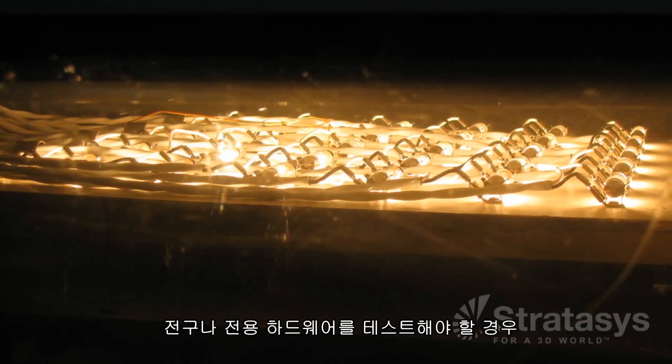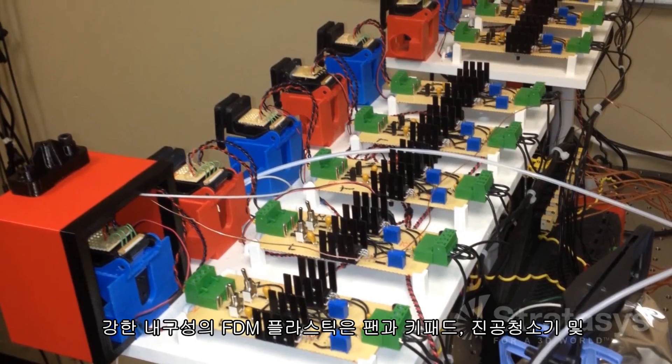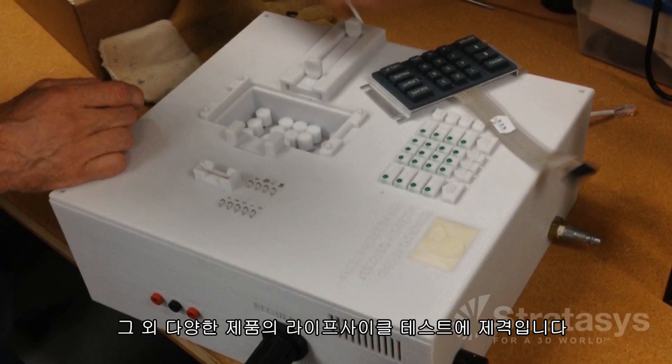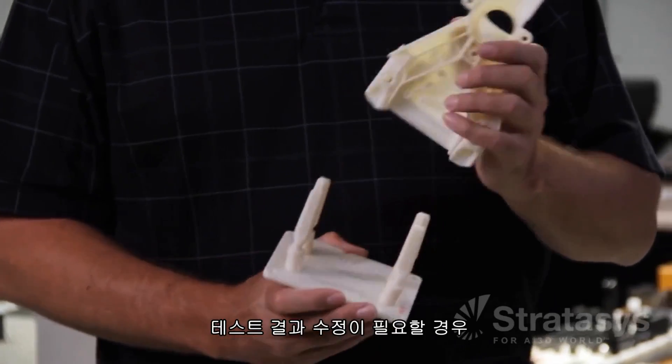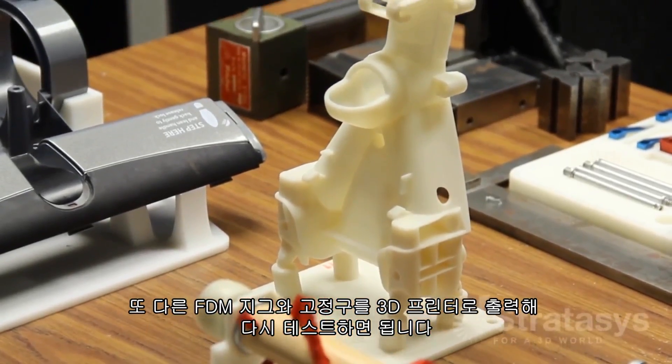Need to test a light bulb or specialized hardware? FDM can make a fixture for that too. The durable FDM plastics are perfect for your life cycle testing — fans, keypads, vacuum cleaners, and many other products. When testing reveals a need for a change, simply 3D print another FDM jig or fixture for the next go around.